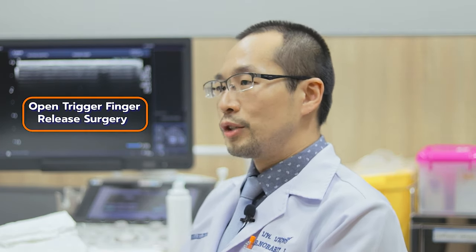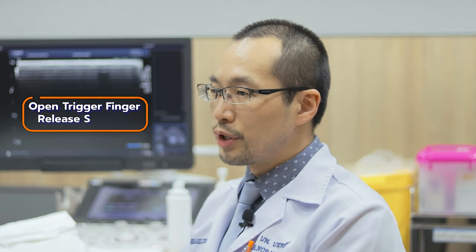It depends on the technique used to approach this pulley. In the past, we performed the operation called open trigger finger release — this is the conventional treatment — where we incise the skin at the palm for about one centimeter.